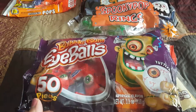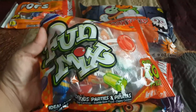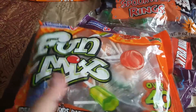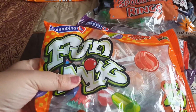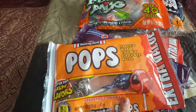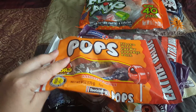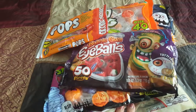The bubblegum eyeballs — you get 50 to a bag. Then we got some fun mix, which has lollipops, some fruit chews, and some little hard candies — this one is 40 pieces. And then I got the Tootsie Pop lollipops; I'm not sure how many come in here, but this is another 6 ounce bag.